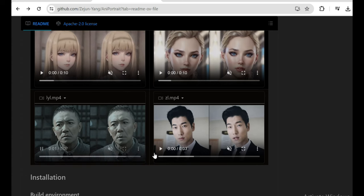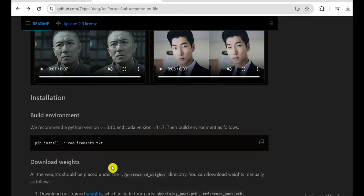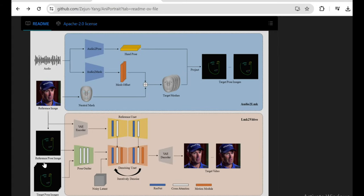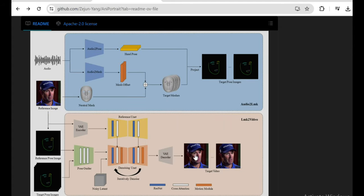Here's maybe the coolest part. Because Annie Portrait separates the face animation pipeline into distinct stages with a 3D face mesh representation in the middle, you can edit and manually tweak those 3D facial features in all kinds of wild ways before feeding them into the final video rendering. With some clever editing, you could make the same source animation look angrier, sadder, or goofier. Or you could take the facial landmarks from one source and stitch them onto a totally different ID photo to create wild deepfake-style effects. It's a creative meme maker's dream come true.